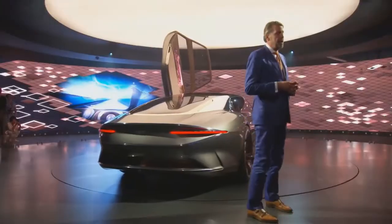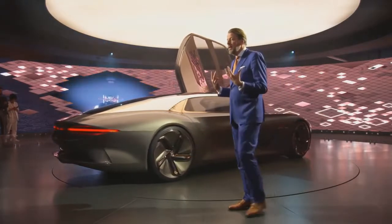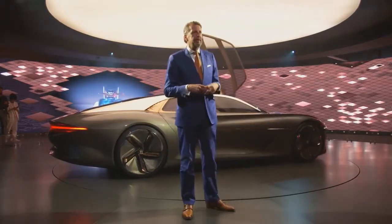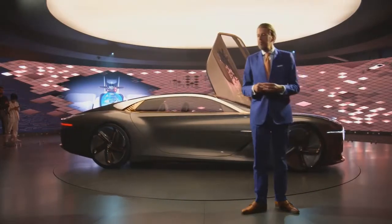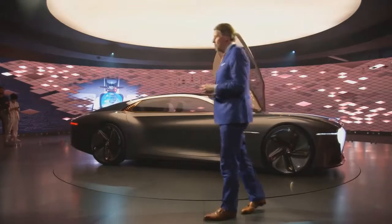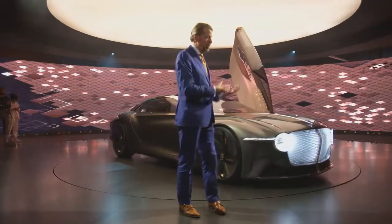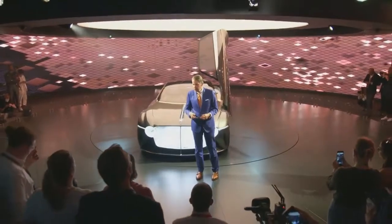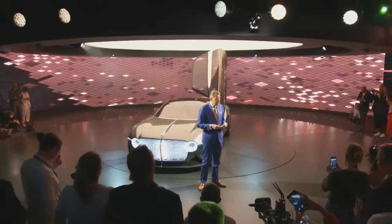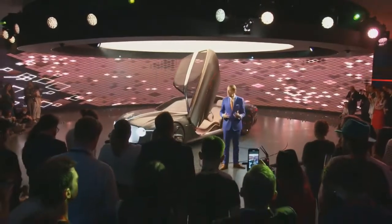Smart glass displays allow you to relax with your children, engaging them with live educational content explaining the passing cloud formations they can see above them, or provide real-time health and well-being monitoring and feedback. A range of bespoke services relevant to your life can be available anywhere you choose. When you fly to another continent, you can book a Bentley to be ready for you, preloaded with your own AI content and preferences, ready for your next extraordinary journey.